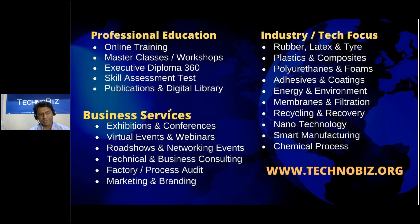For business services, we host and organize exhibitions and conferences, virtual events and webinars, road shows, network events, and technical and business consulting services. We also offer factory and process audits, along with service marketing and branding of technologies and products. Our technology focus is on polymers — rubber, latex, plastics, composites, polyurethane and foams, adhesion coatings, energy, environment, membrane filtration, recycling, nanotechnology, and smart manufacturing. You can find more information at technobase.org.